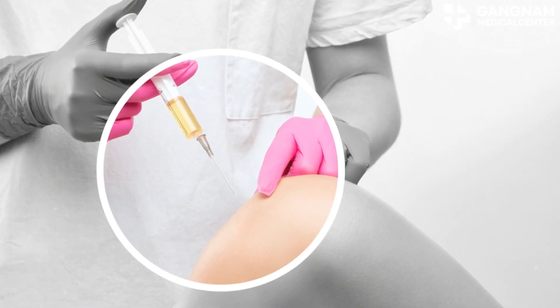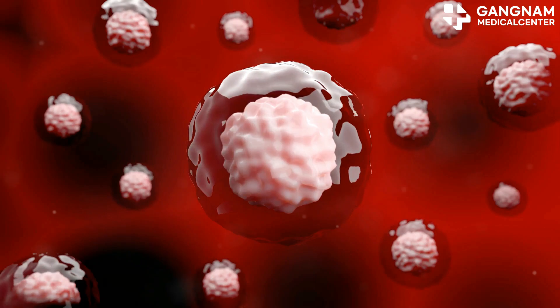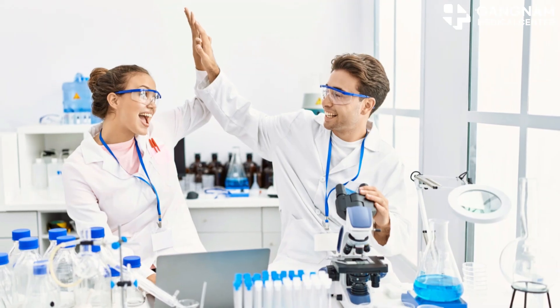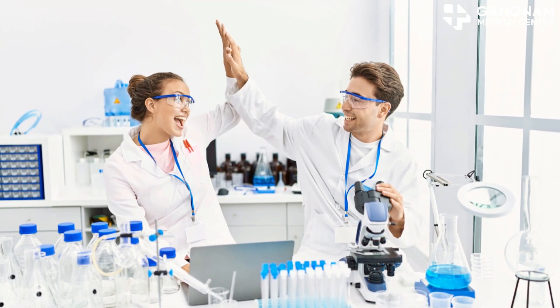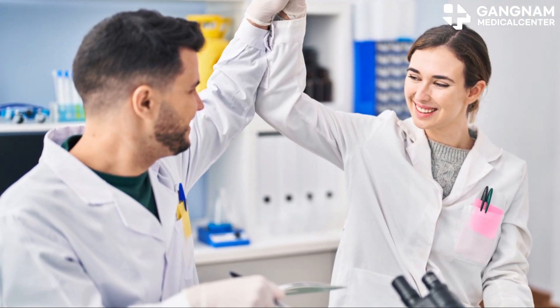Despite these obstacles, the future looks bright. The potential of umbilical cord stem cells to transform diabetes treatment is immense. With ongoing research and technological advancements, we could see this approach becoming a practical and widespread treatment option in the coming years.